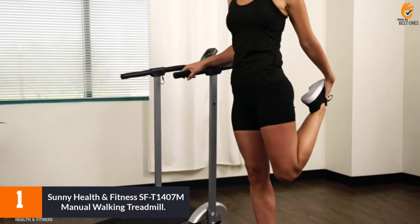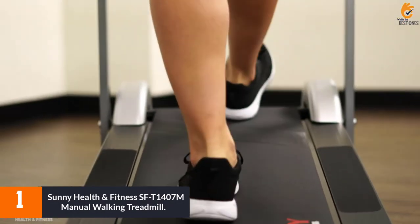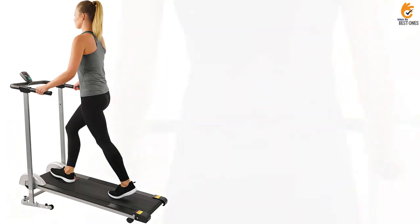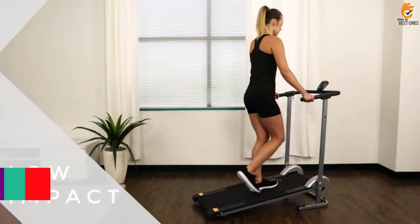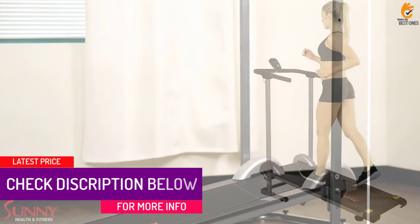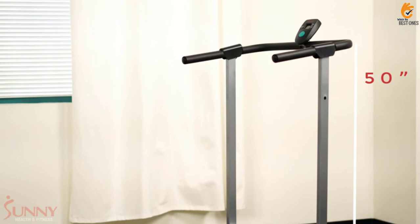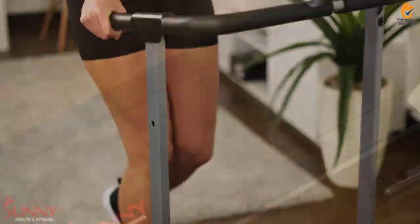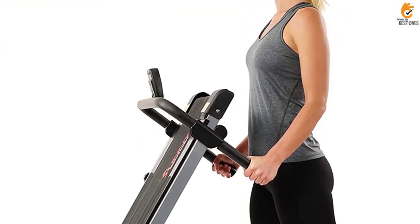And finally at number 1, we have the Sunny Health & Fitness SFT1407M Manual Walking Treadmill. If you're about to become a first-time treadmill owner, and especially if you have a limited budget and just want to see how much you'll use your new gear, this could be a great small treadmill for you. This non-electric treadmill is foldable, compact, and lightweight with transportation wheels so you can easily move it around your home. And even though this treadmill is small, some users suggest its effect is mighty. Mom of 2, Tack, writes: It was easy to assemble in 15 minutes and I'm already sweating. The Sunny Health & Fitness SFT1407M contains an LCD monitor that allows you to track your time, speed, steps, and calories burned. It also supports a maximum weight of 220 pounds.